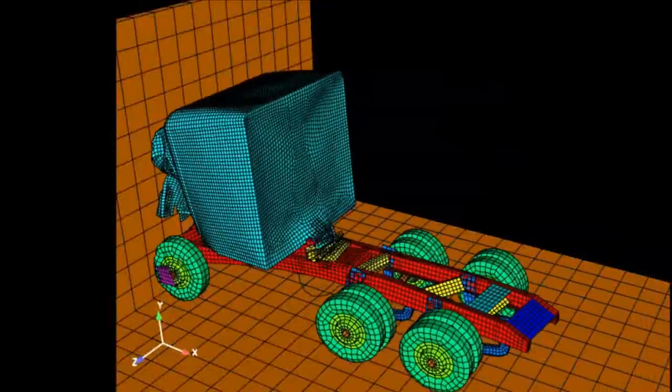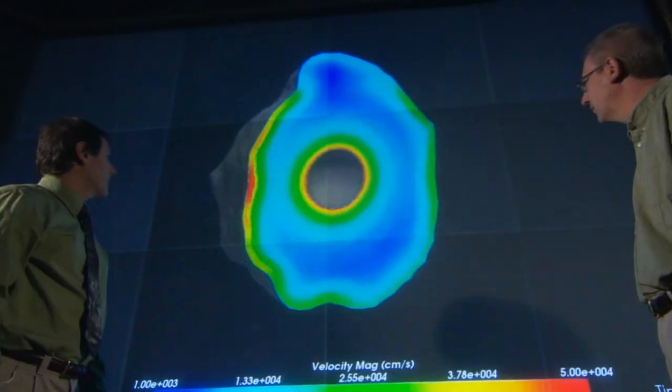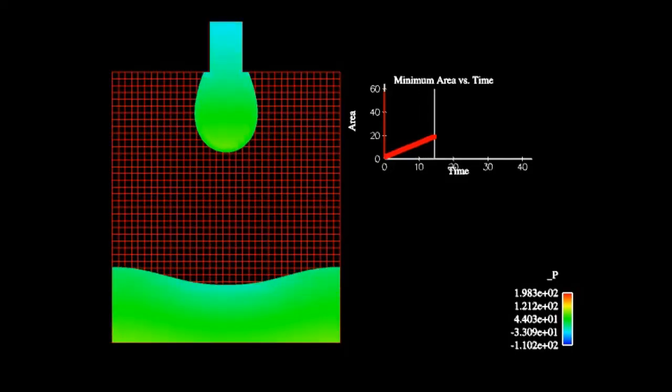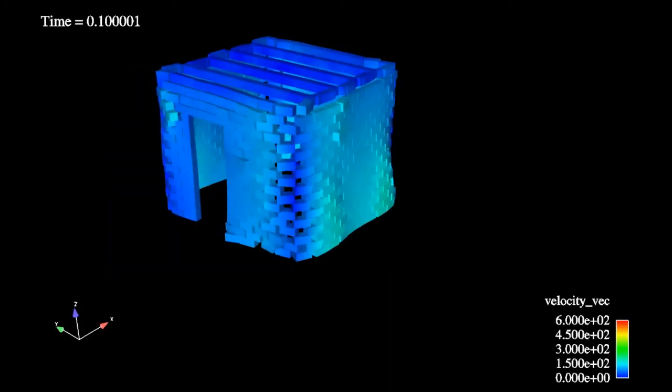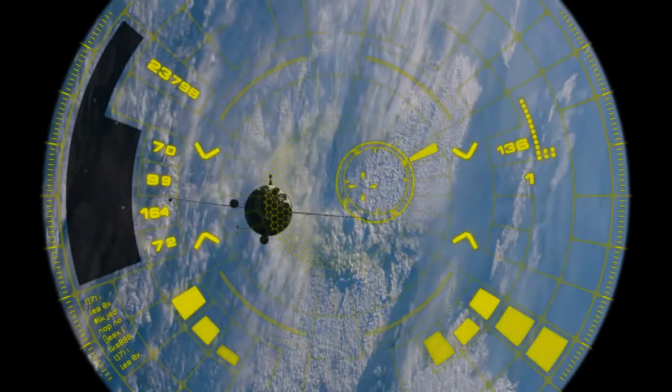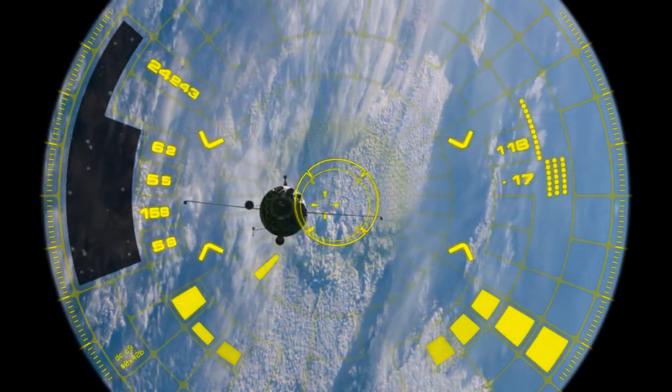Computer modeling and simulation essentially allow scientists to bend time, slow down events, speed them up, or try lots of different what-if scenarios. Take, for instance, the modeling and simulation that was used in shooting down the dying satellite.